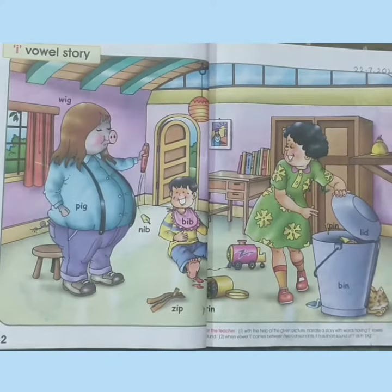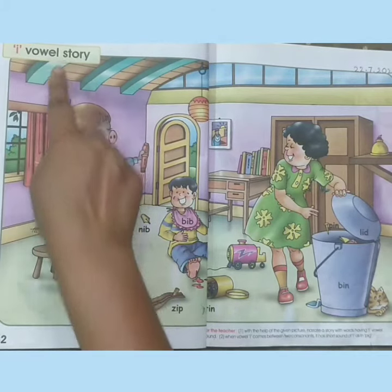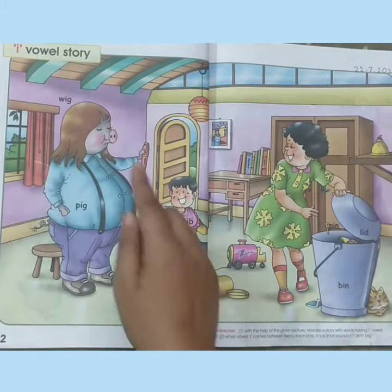Children, did you like the story? Children, you will revise the short 'I' vowel story at home. You will see the pictures and you will revise these words.